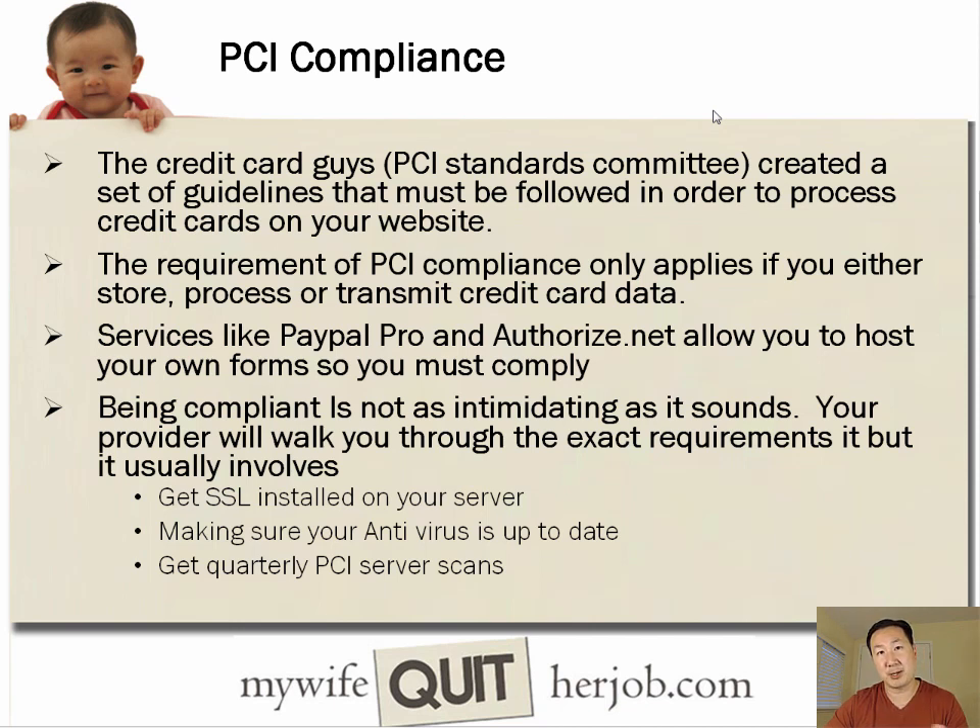Services like PayPal Pro and Authorize.net allow you to host your own forms, so you actually have to have your site comply with PCI compliance. The language sounds kind of scary, but it's actually not as intimidating as it sounds, and your provider will walk you through the exact requirements. Usually it involves getting SSL installed on your server, making sure antivirus is up to date, and getting quarterly PCI server scans.